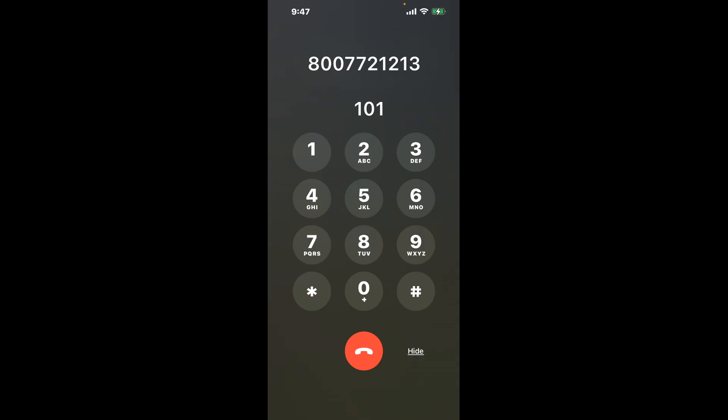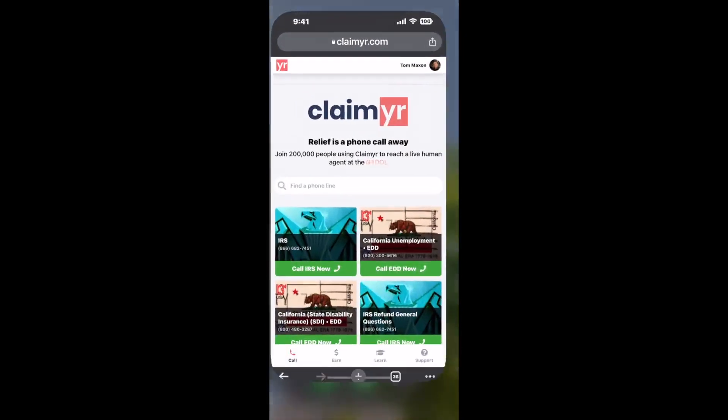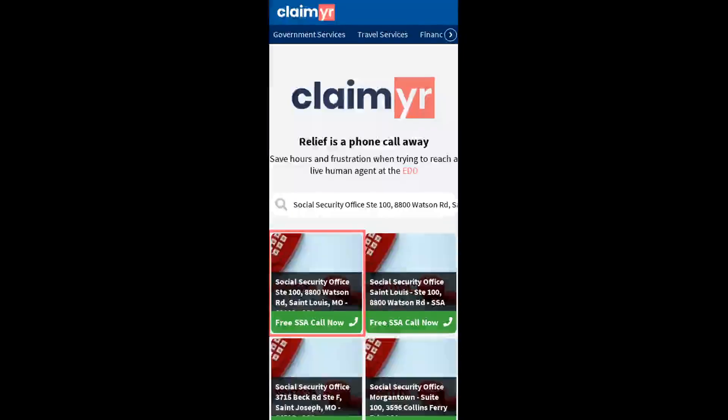Now the next method is the better way to reach a live person at Social Security Office, Stay 100, 8800 Watson R.D., St. Louis, Missouri 6319. I built a calling tool. To use it, open up your browser and go to claimer.com.